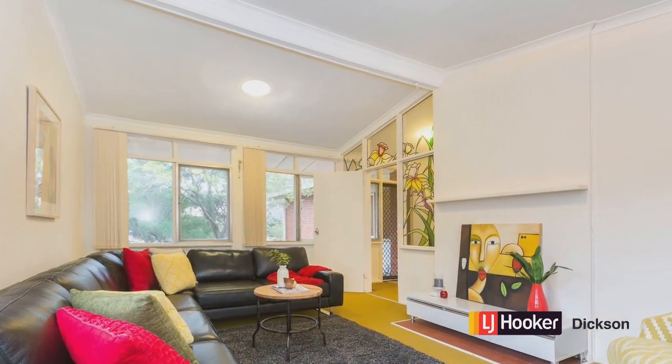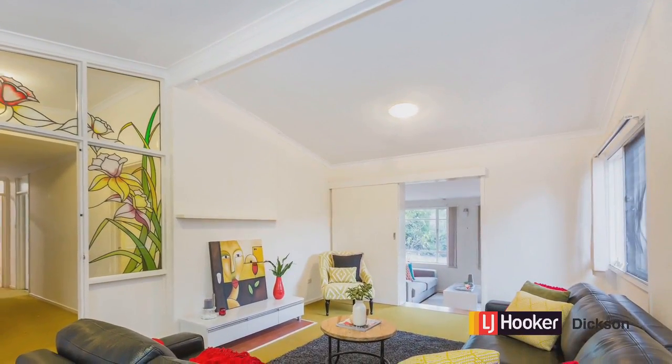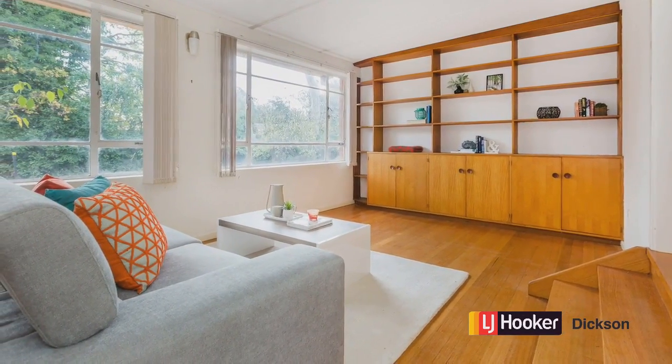One of the things we're sure you'll love about this house is that there are two living areas — the lounge room here, and also a sunken family room leading out to a large backyard.